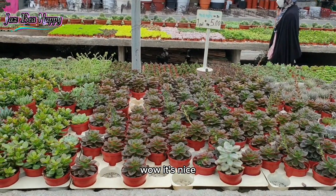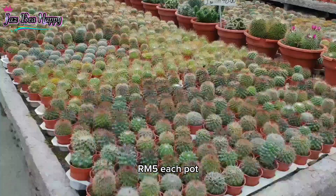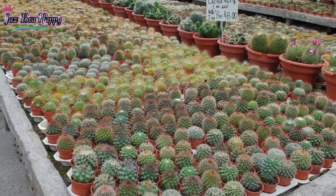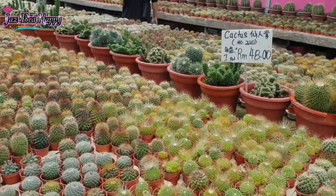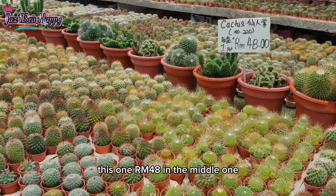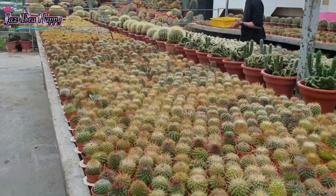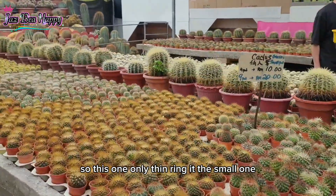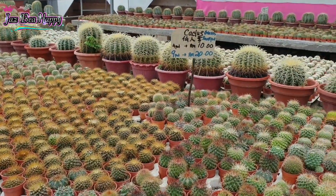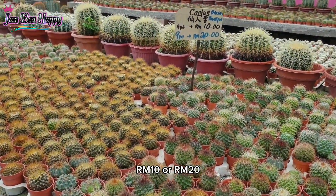Wow, it's nice! This one is cheap — only 5 ringgit! This one in the middle is 48 ringgit per pot. And this small one is only 10 ringgit. So you have options: 10 ringgit and 20 ringgit.